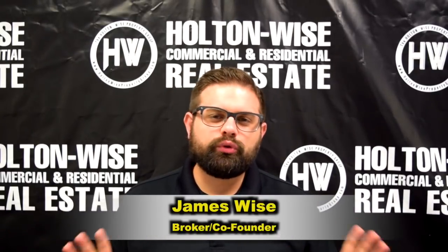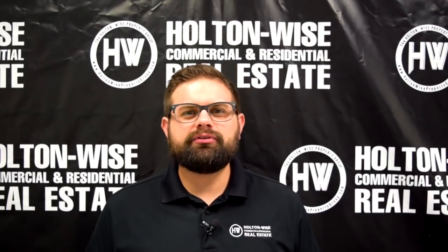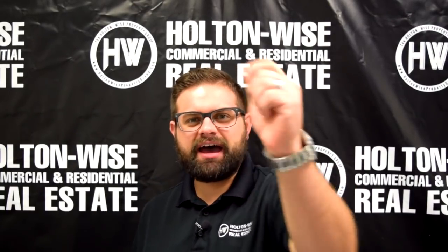Hey real estate investors, James Wise with Holton Wise. Today I want to talk to you about an investment opportunity that we have in Garfield Heights. Let's dive in.